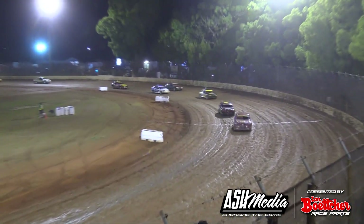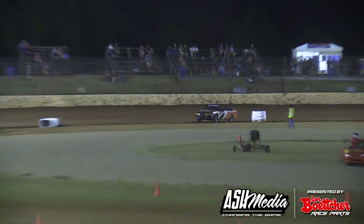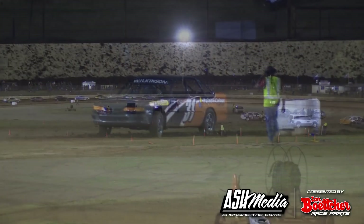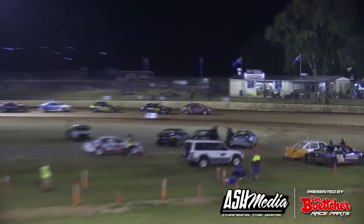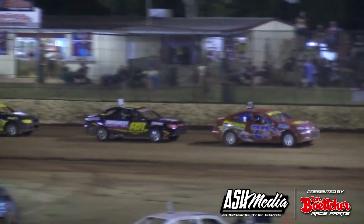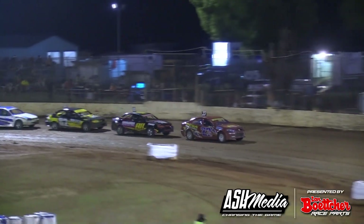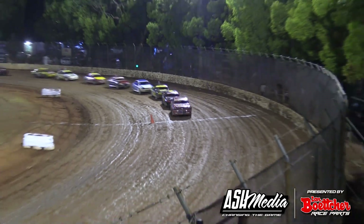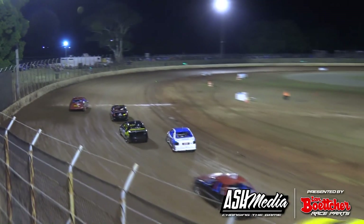Yellow lights are on for some reason. Had one go around. Robert Trapp leads them around in the big red 23. We are green in the Edge Automotive and Performance Street Stock Series.